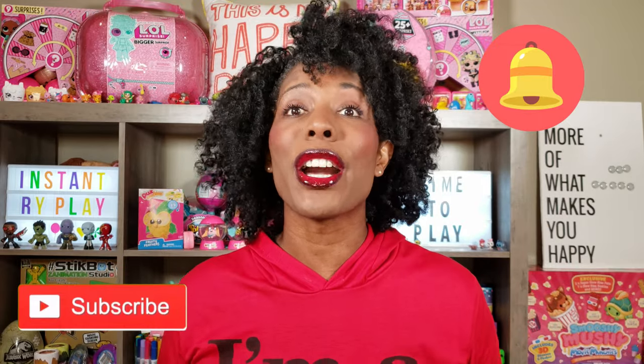Hi Ride Play Pals. Thank you so much for clicking on this video. And if you're new to our channel, go ahead and click that red subscribe button. Ring that notification bell so you get updates anytime we upload new videos.